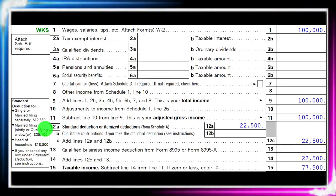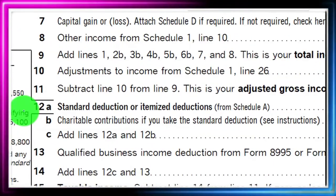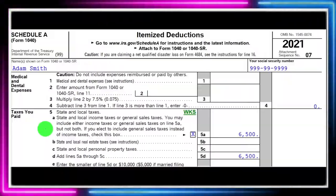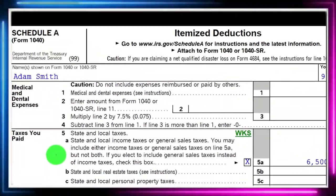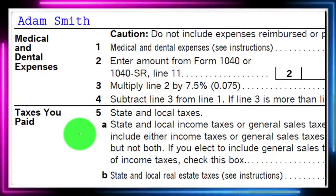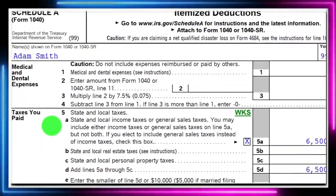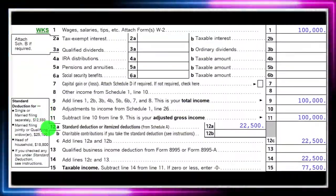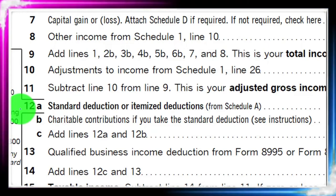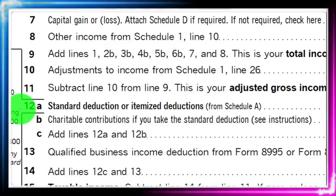We're on page one of the Form 1040, looking at line 12A — standard deduction or itemized deduction. This is going to be the Schedule A for the itemized deductions, with the categories on the left-hand side. If the sum of the itemized deductions are greater than the standard deduction on the Schedule A, it will be pulled forward to line 12A on the Form 1040, taking them as opposed to the standard deduction.